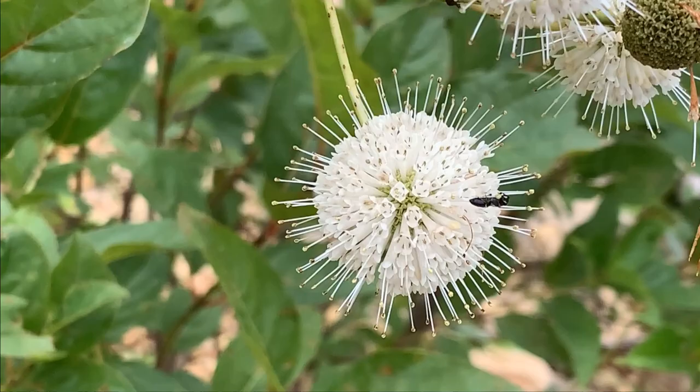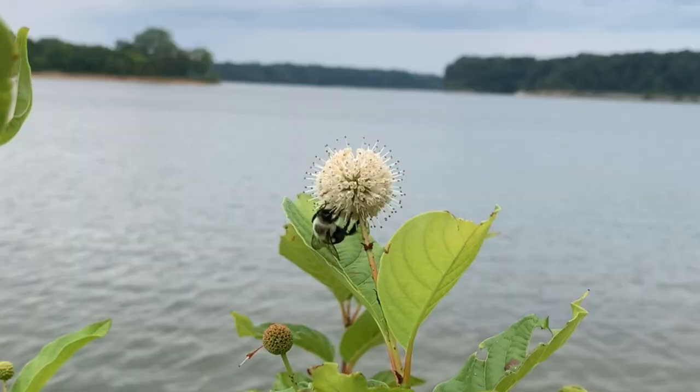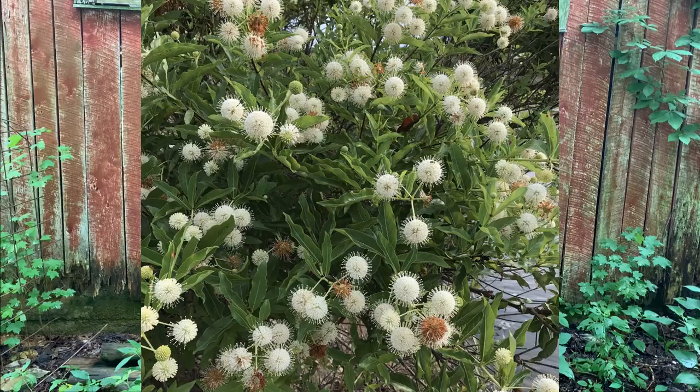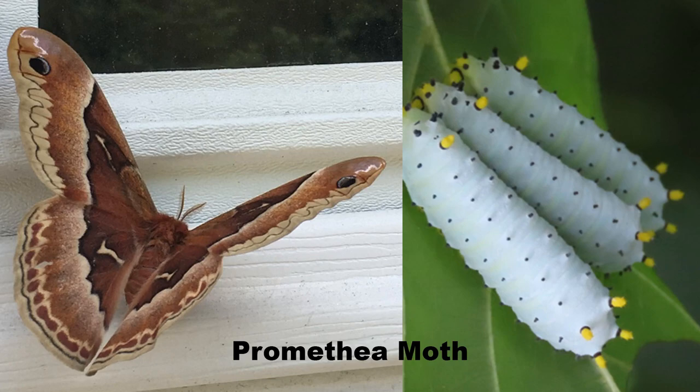Although it occurs naturally in moist soils, it can be grown in drier locations if adequate moisture is provided. It has a long bloom period, and its white ball-shaped flowers are attractive to a wide range of pollinators including native bees, honey bees, butterflies, moths, wasps, flies, and even hummingbirds. A button bush in full bloom will have a cloud of pollinators around it. It is also the host plant for several moths, including the awesome Promethea moth.